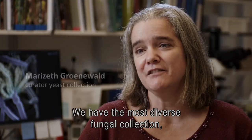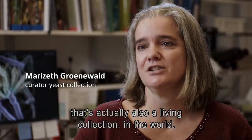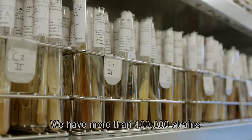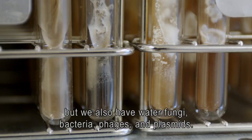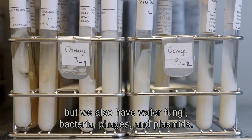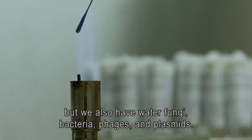We have the most diverse fungal collection that's actually also a living collection in the world. We have more than 100,000 strains. Most of these strains are filamentous fungi and yeasts, but we also have water fungi, bacteria, phages and plasmids.